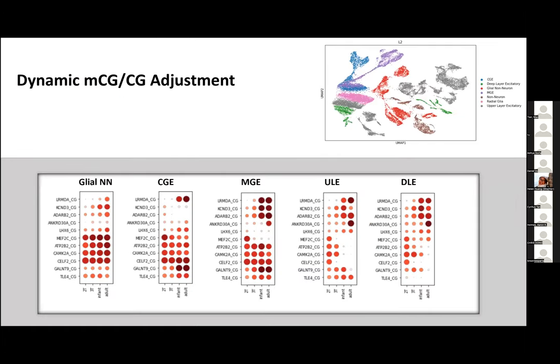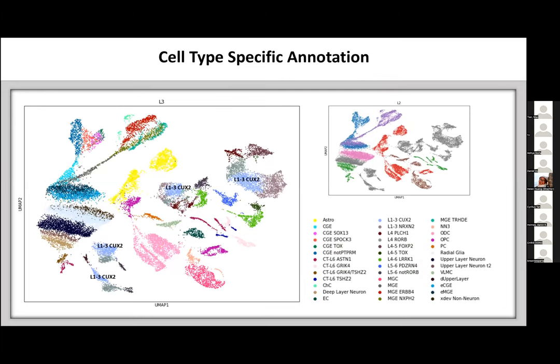We can also look at CG methylation over gene bodies across major lineages, seeing that CG methylation goes up or down at differential rates for specific known genes. On the finer-grained cell type UMAP, one notable example is the light blue cluster annotated as layer 1 through 3 by Cux2, which exists across multiple different age groups. This starts to show how cell types differentiate and diverge at different time points throughout our developmental clusters.